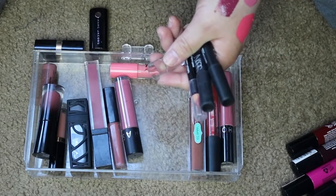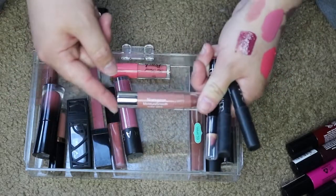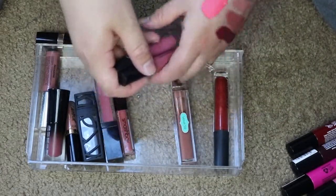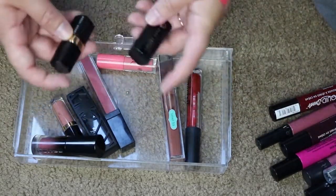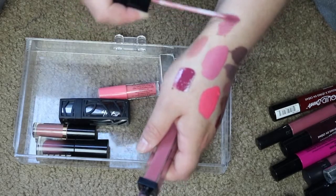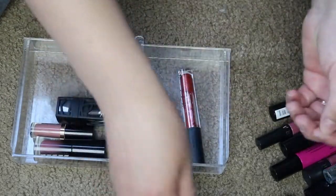The Neutrogena Moisture Smooth Color Stick — I swatched it and it's not super pigmented but really nice. I'm going to throw it in my purse to get more use out of it. Both Sephora ones — keeping. Smashbox — absolutely love it, keeping. Another Ofra — keeping. Marc Jacobs and Bobbi Brown samples — keeping. The Monicadar — really pretty formula, I'm pulling it out and putting it in my everyday makeup drawer. The Velvet 59 Gloss — really like it, keeping.